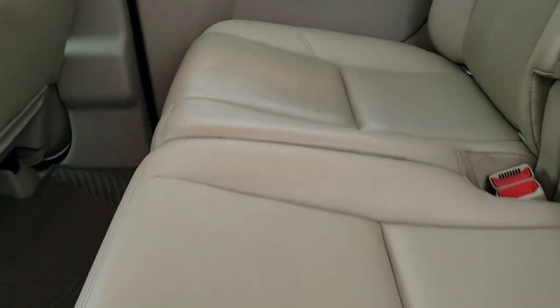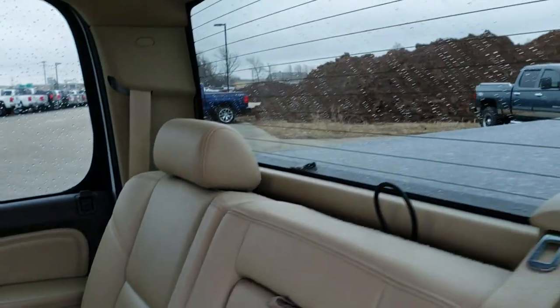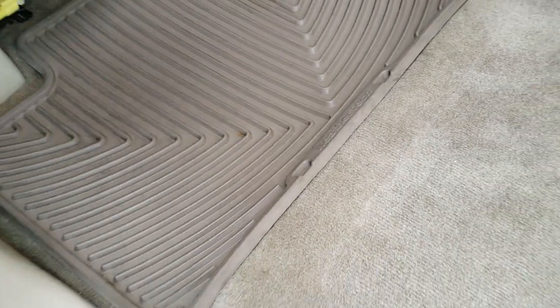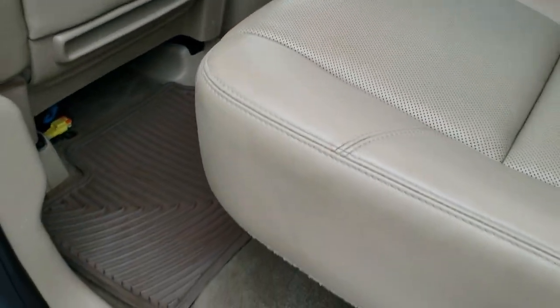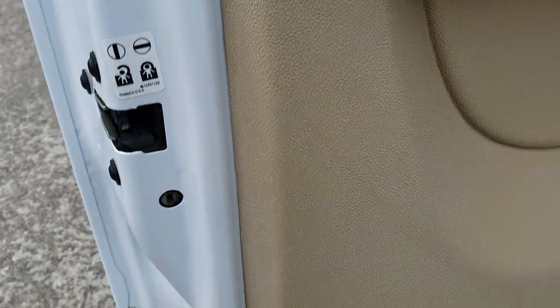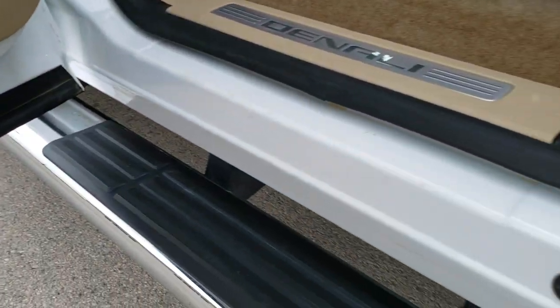The back seats are in excellent condition — no rips or tears back here. It has a fixed glass rear window with built-in rear defrost. The seats are in nice shape, and it comes with a set of WeatherTech floor mats and factory floor mats in the rear. Carpeting is in nice condition. This one has child safety locks on the back doors, and the lower doors and kick panels look really good.